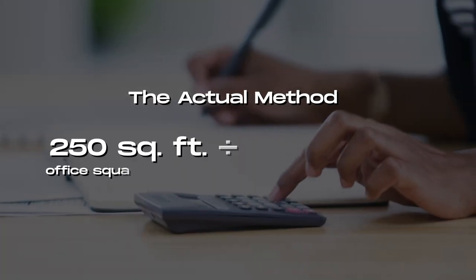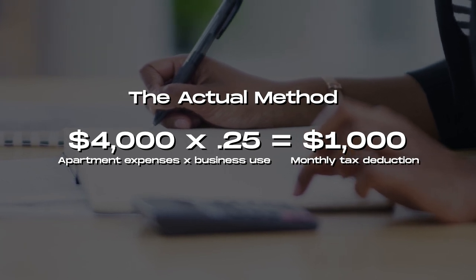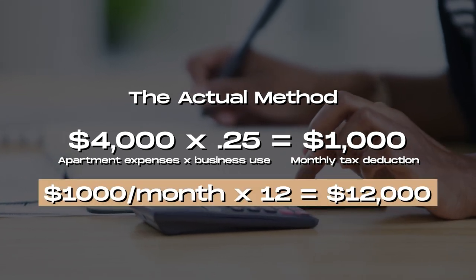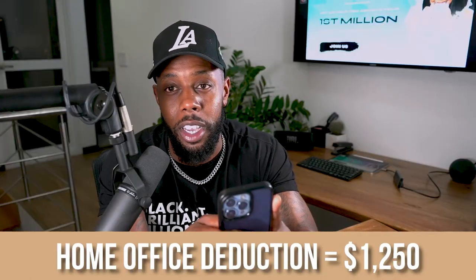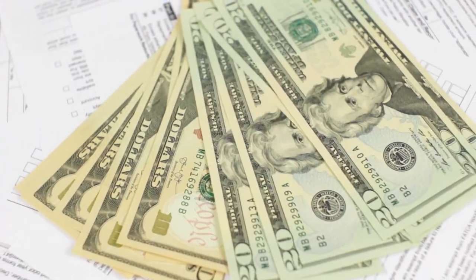With the simplified method, if our home office was 250 square feet, we'd take 250 times five — that's your max deduction of $1,250. But with the actual method, we take 250 divided by 1,000, get our 25% business use percentage, multiply by $4,000 monthly rent, get $1,000 per month, times 12 — that is a $12,000 tax deduction. You would have missed out on over $10,000 in tax deductions by doing the simplified method over the actual method. That's why whenever the IRS gives you two ways to do something, the harder method is usually going to yield more tax savings.